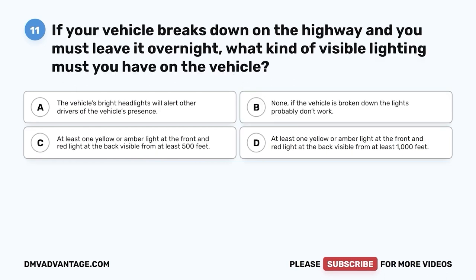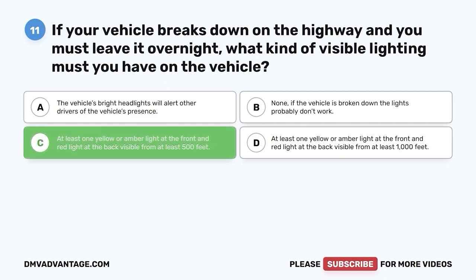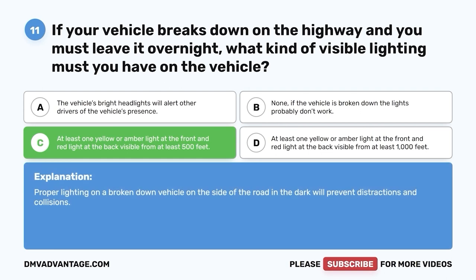Question 11: If your vehicle breaks down on the highway and you must leave it overnight, what kind of visible lighting must you have on the vehicle? A. The vehicle's bright headlights. B. None. C. At least one yellow or amber light at the front and red light at the back visible from at least 500 feet. D. At least one yellow or amber light at the front and red light at the back visible from at least 1,000 feet. The correct answer is C. At least one yellow or amber light on a broken-down vehicle on the side of the road in the dark will prevent distractions and collisions.